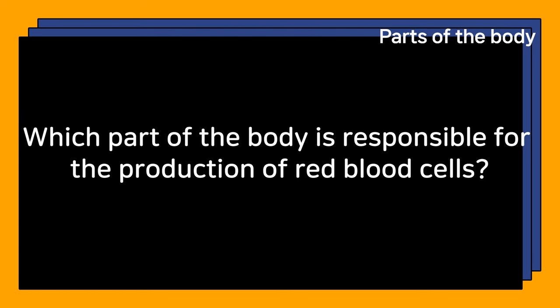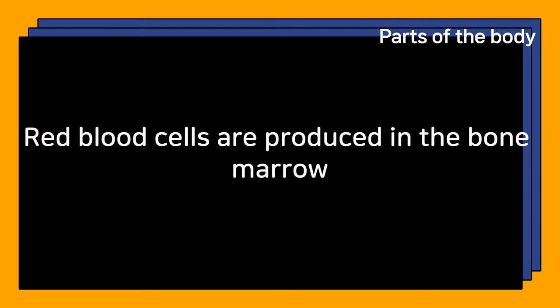Which part of the body is responsible for the production of red blood cells? Red blood cells are produced in the bone marrow.